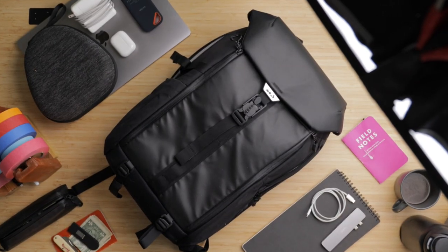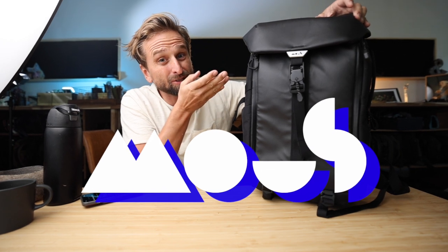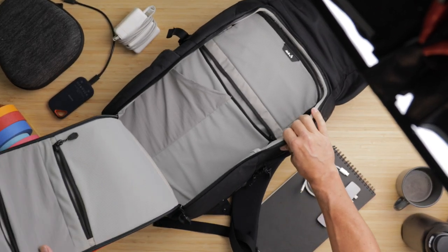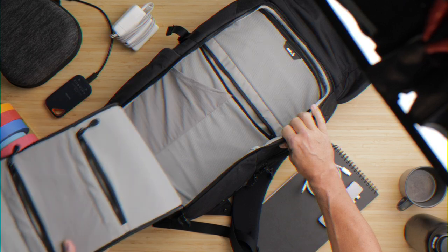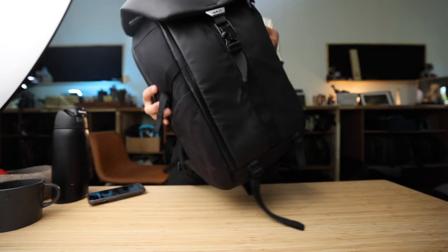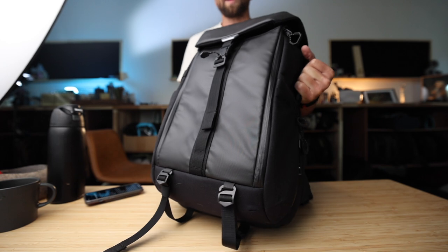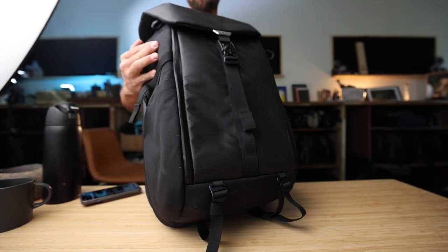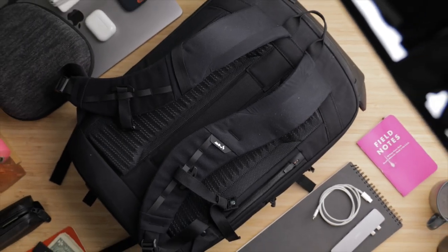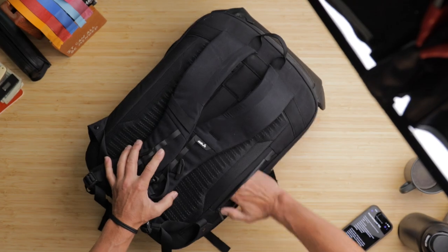This is the Xtreme Commuter Backpack from Moose. It's $249, comes in a 25-liter or an 18-liter version, and opens up clamshell. It's air foam padded, the rigid exterior is protective, but it's designed with rounded corners so it doesn't look quite so much like a jet pack. There's a magnetic Fidlock clip on the top flap, an excellent back panel, and lots of pockets.